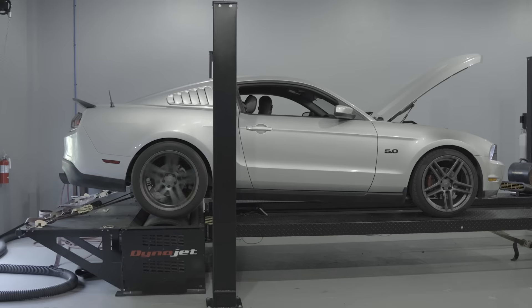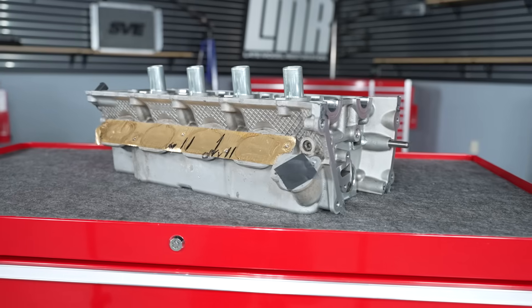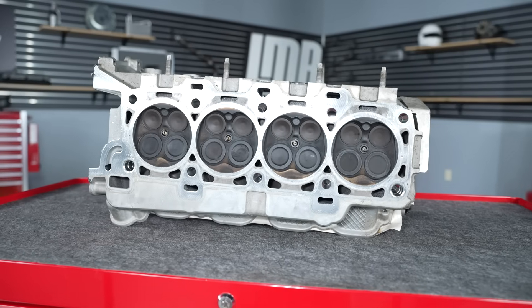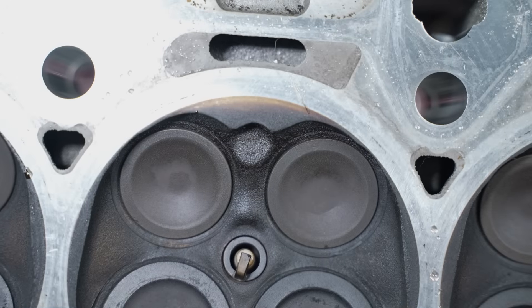For the 2011 and 2012 model year Mustang GT, the Gen 1 engine used oil squirters to help cool the pistons. Like the engine block, the cylinder heads are cast aluminum as well. They're outfitted with dual overhead cams and 4 valves per cylinder. The intake valve measures 37mm and the exhaust valve measures 31mm.